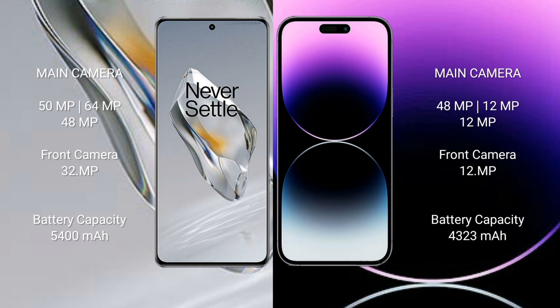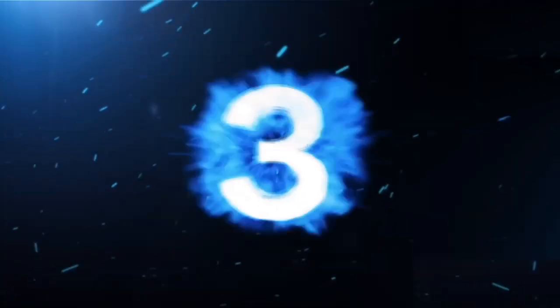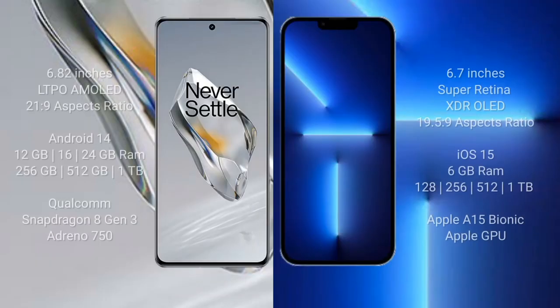OnePlus 12 has a 5400mAh battery with 100-watt fast charging support. iPhone 14 Pro Max has a 4323mAh battery with 30-watt fast charging support.